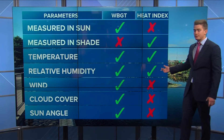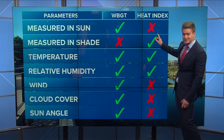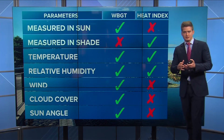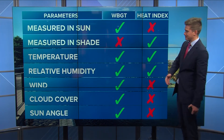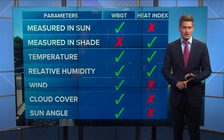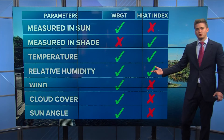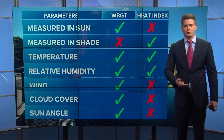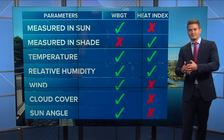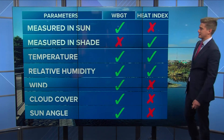They both use temperature and relative humidity, as they probably both should. But here are three measurements that the wet bulb globe temp uses that the heat index doesn't: wind, cloud cover, and sun angle. All three of those are pretty crucial to define that feels-like temperature. People sometimes refer to the heat index as the feels-like temperature — but that's what it feels like in the shade, not in the sun, without accounting for wind, cloud cover, or sun angle. Obviously with a 20 or 30 mile per hour breeze, it's not going to feel as warm as it would with still wind at 90 degrees. It's kind of like taking the heat index and wind chill factor all into one, plus cloud cover and sun angle — that's why you get that check mark next to 'measured in sun.'